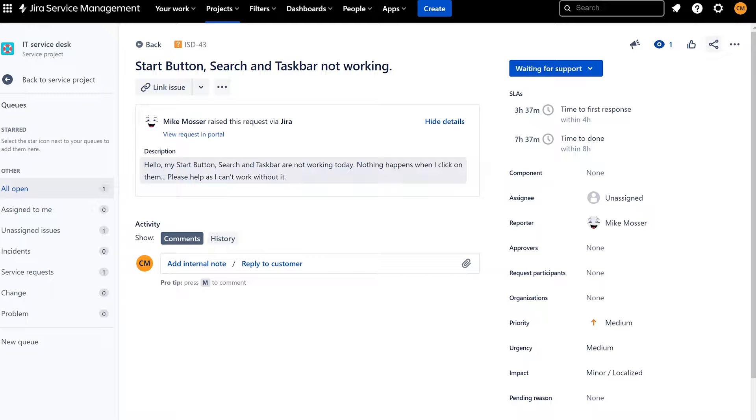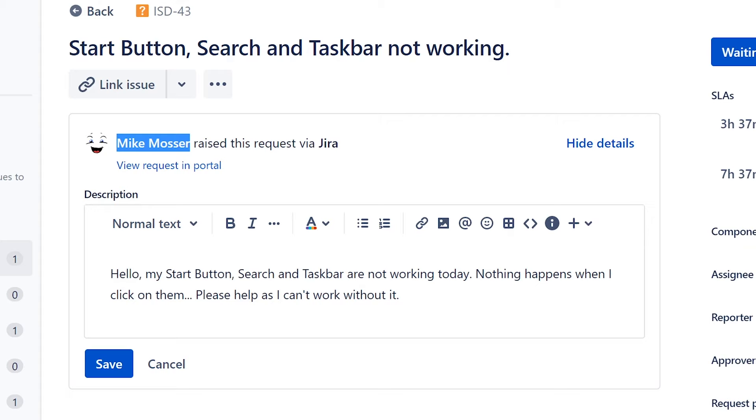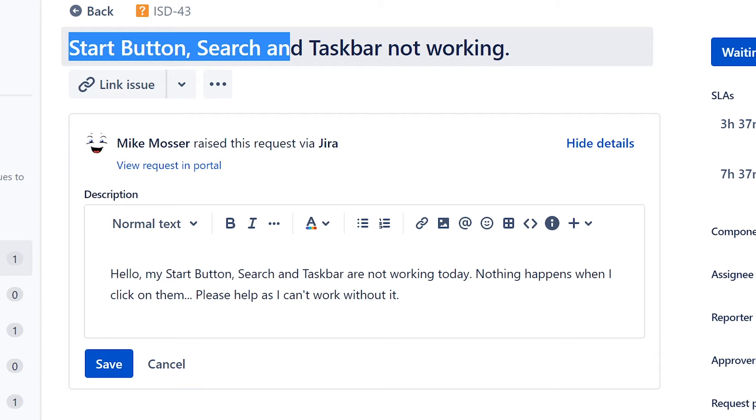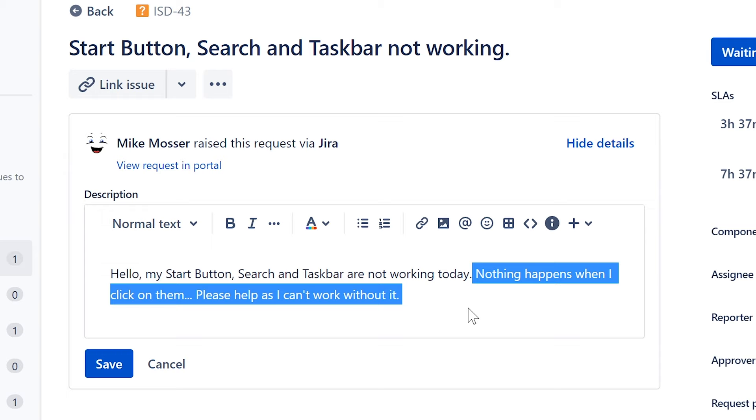First thing first, I'm going to assign this ticket to myself and then see what it's about. The person that reported the issue is our good friend Mike Moser, and it says: 'Start button, search, and taskbar not working.' It says: 'Hello, my start button, search, and taskbar are not working today. Nothing happens when I click on them. Please help as I can't work without it.'